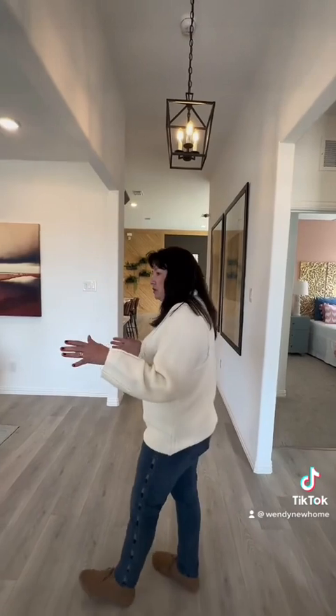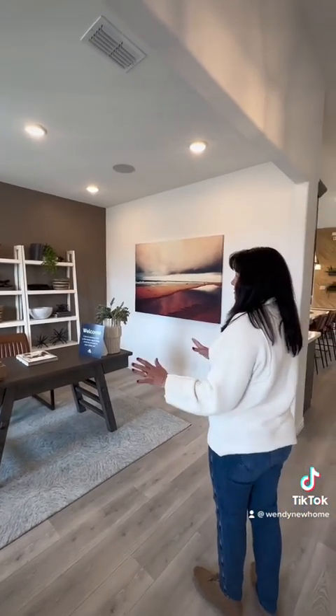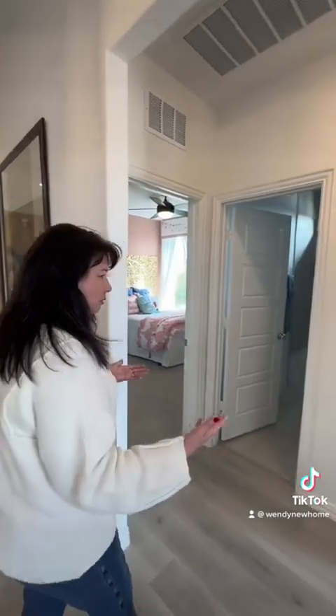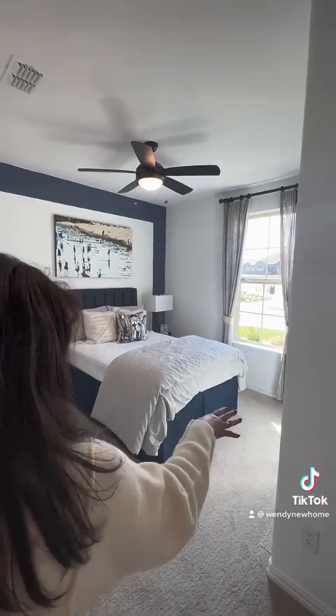As soon as you come in, you have this flex room here. You can use this as a separate sitting area, or you can use this as an office as it's staged right here. On the right-hand side is where you come in and you see the two side bedrooms. You've got one bedroom here that faces the front of the house — it's got a really nice separate closet.